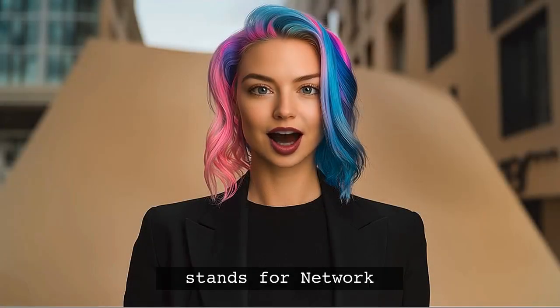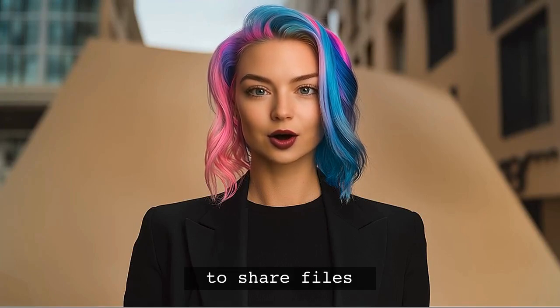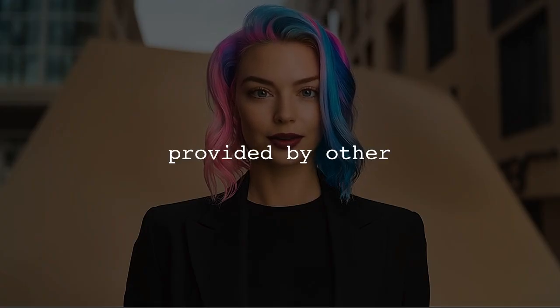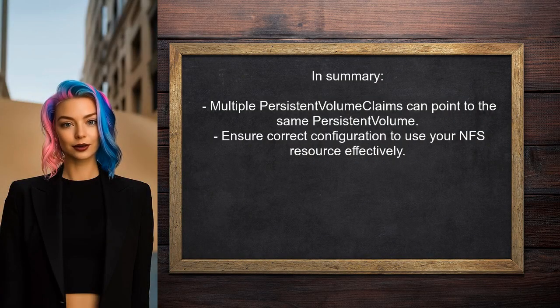Fun fact: NFS stands for Network File System. It allows you to share files over a network, making it perfect for Kubernetes deployments. In summary, you can have multiple persistent volume claims pointing to the same persistent volume, but they must be configured correctly. If you follow these steps, you should be able to use your NFS resource effectively across multiple deployments.